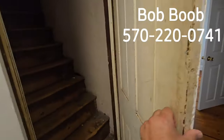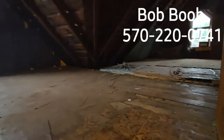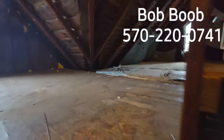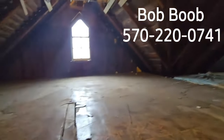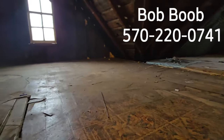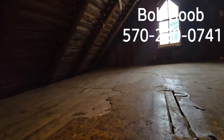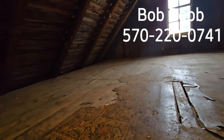Here's the attic — let me take you up and show you around. This is some nice storage area — it's all floored, and you've got a couple of big rooms here. I've seen people actually finish these off into bedrooms, but right now it would probably just be used for storage. Brand new metal roof, less than a year old — the famous Larry Wallen put that on. So you've got a brand new roof on this property.